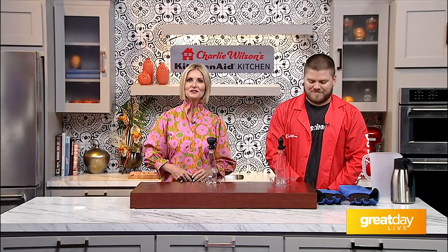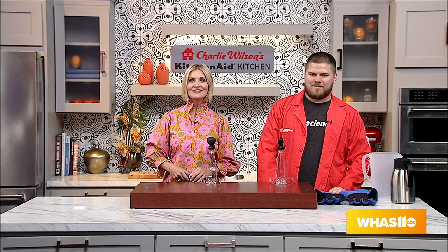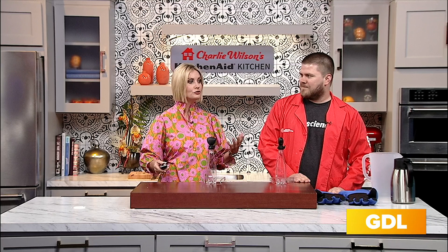If you are looking for some fun activities for the kids this summer before they head back to school, look no further than the Kentucky Science Center where science comes to life and imaginations soar. They have a new permanent exhibit, hands-on workshops, and just about everything you need to fill the summer.